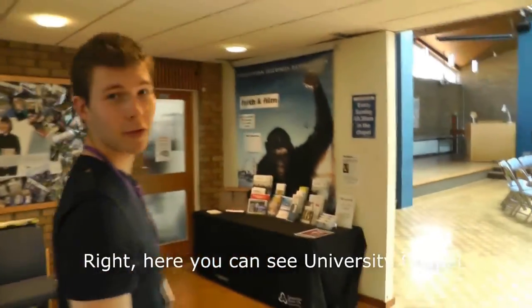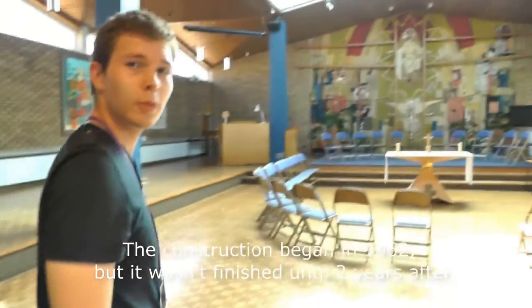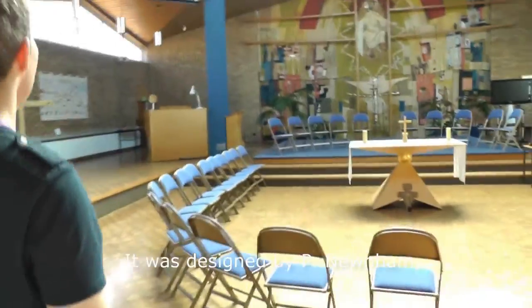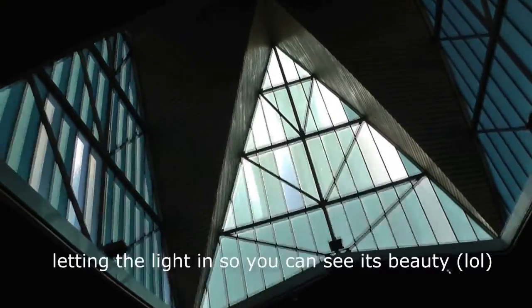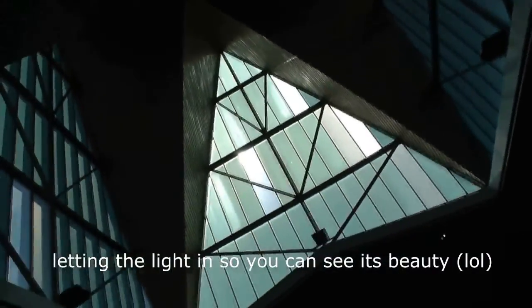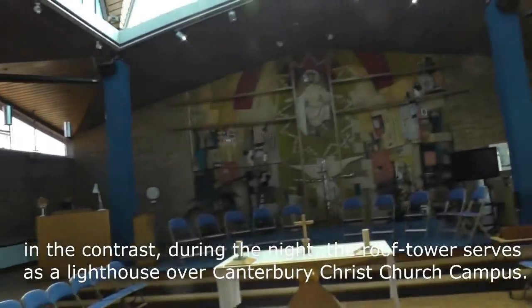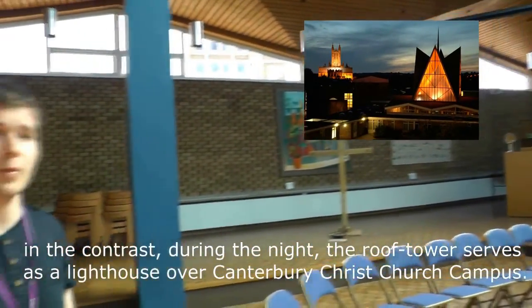Here you can see the University Chapel. The construction began in 1962, but it wasn't finished until two years afterwards. It was designed by a few new men. You can see the glass walls and the roof tower, letting the light in so you can see its beauty. And in contrast, during the night, the roof tower serves as a lighthouse for the Canterbury Christchurch campus.